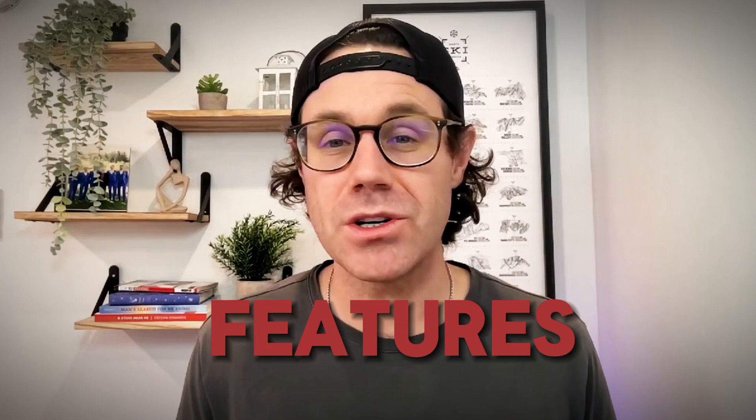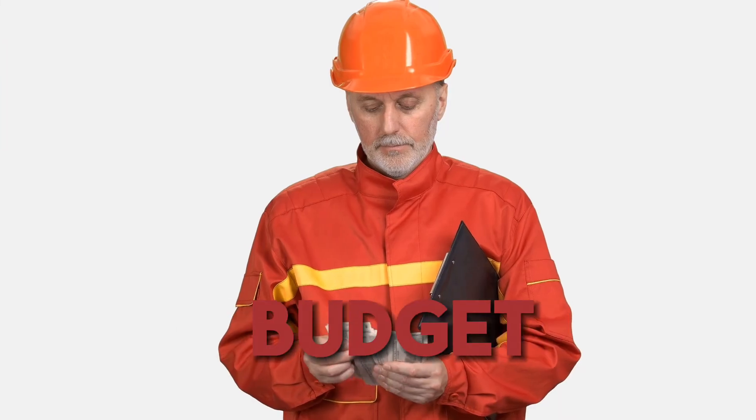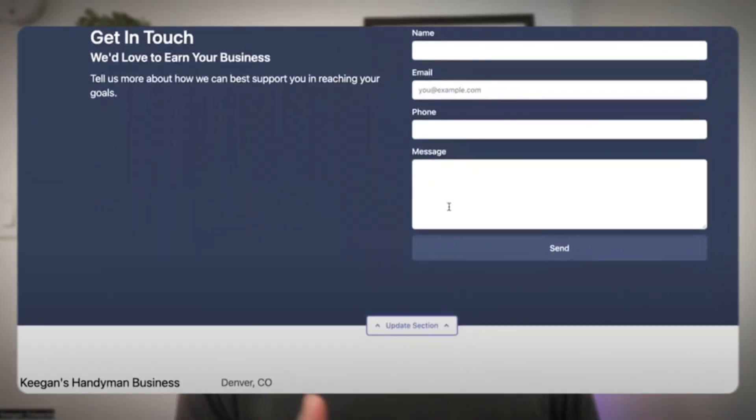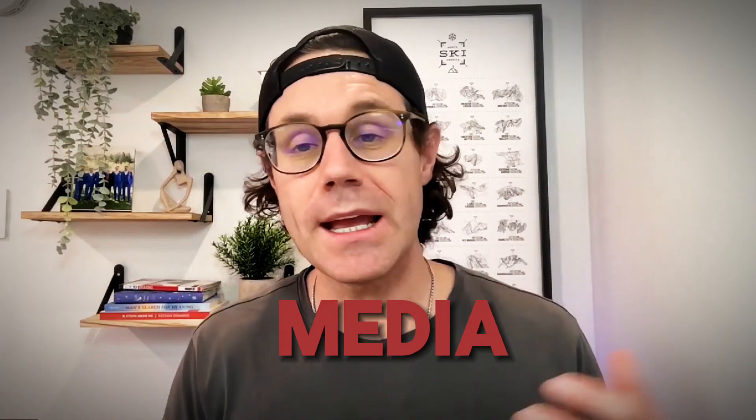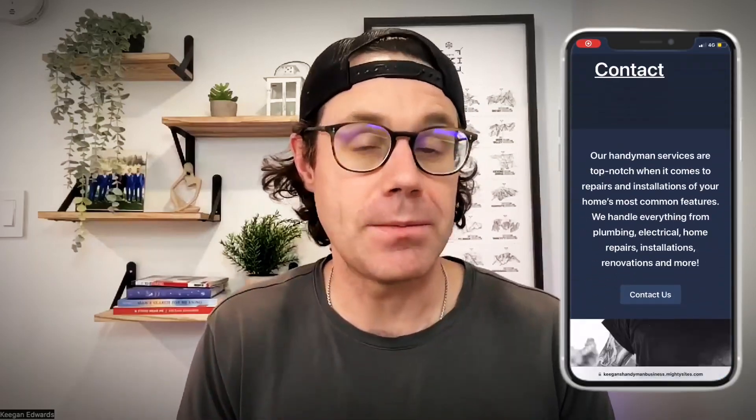There are other options too, like GoDaddy's website builder and Jimdo — both are easy to use, but they have fewer handyman-specific features and probably can't achieve the same professional look you might be after. When choosing, consider your budget, your technical skills, and the features you need. Look for things like contact forms, easy links to social media or booking systems, and mobile responsiveness — since a lot of people visit your website on their mobile phone.